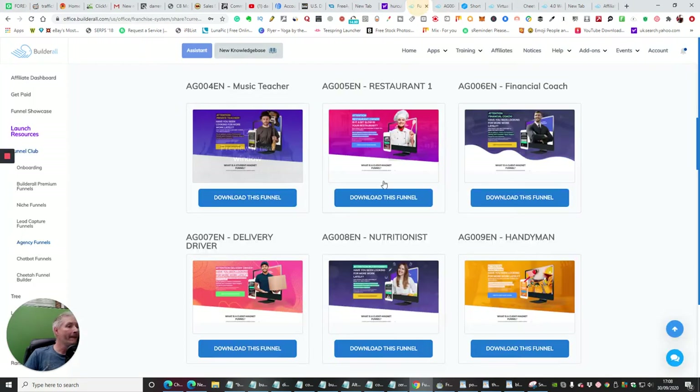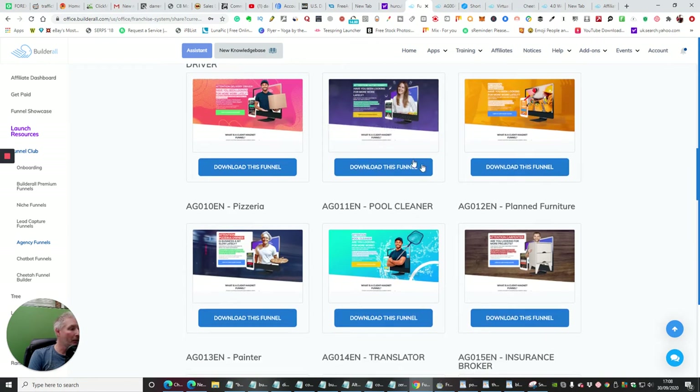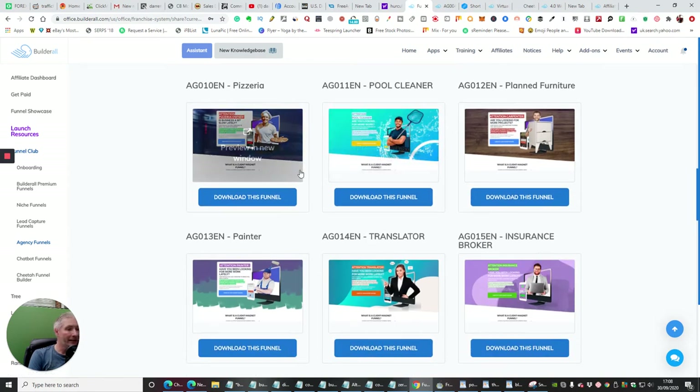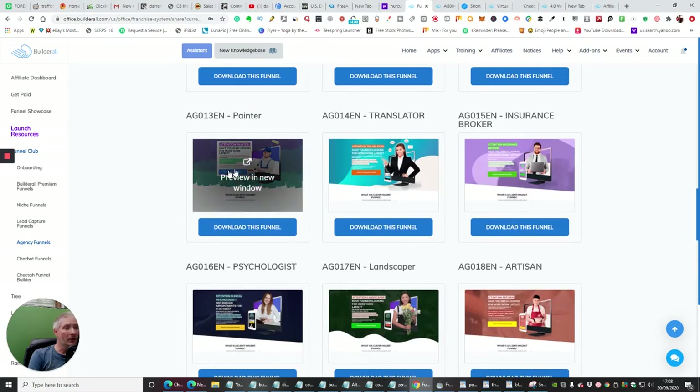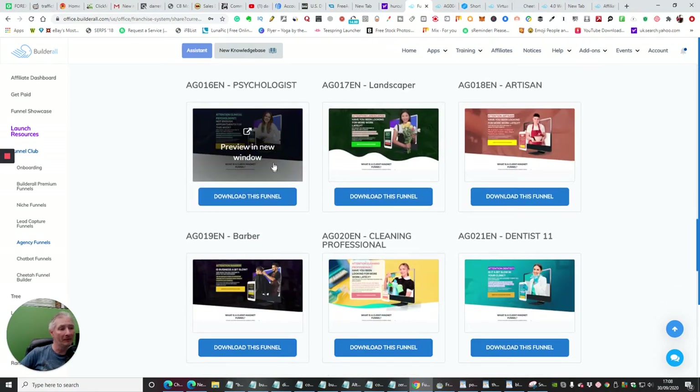If we go back and keep scrolling through, there's delivery driver, naturalist, handyman, pizza, pool cleaner, insurance, translator, painter, psychologist. You could set up almost like an agency — say if there are any painters that need their websites designed, you can offer this and charge them a monthly premium of anywhere from $199 to $299 a month to manage it. You've already paid for your BuilderAll, so that's the beauty of it. There's also an insurance broker and psychologist template — that's the one I'm going to build for my daughter.